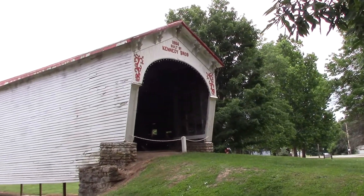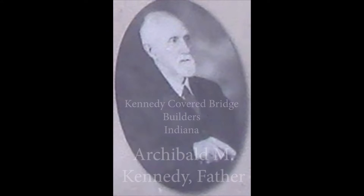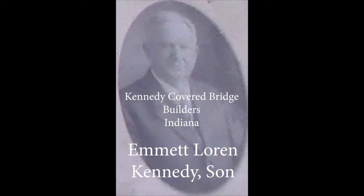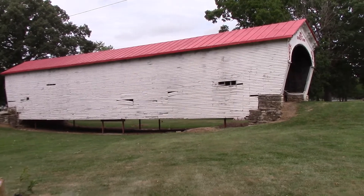Hopefully in the near future the siding can be repaired, because when the 138-year-old truss is exposed to water it will quickly rot. I was pleased to see yet another Kennedy Brothers covered bridge available for the public to appreciate and enjoy. I had great fun visiting Connersville's only covered bridge and the surrounding Roberts Park.